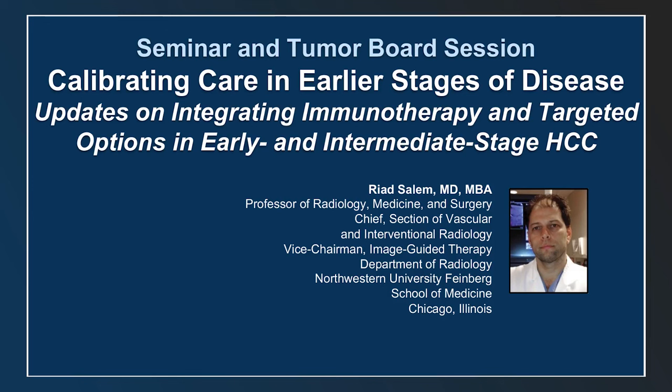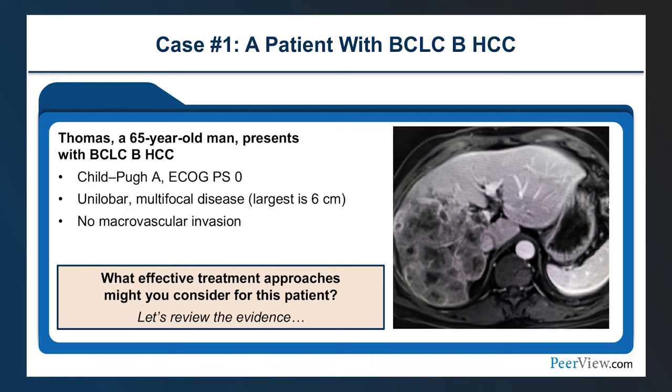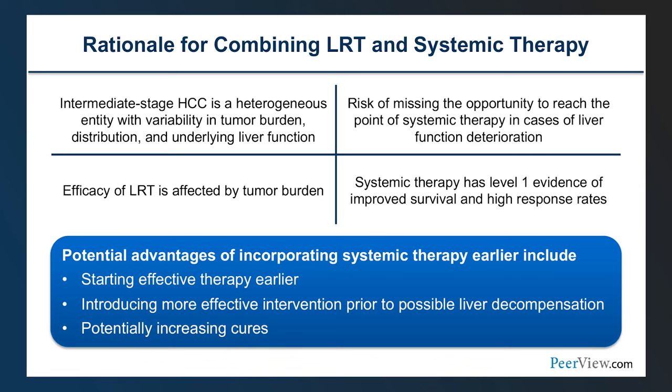Let's talk about integrating systemic therapies, local regional therapies, and immunotherapies in early and intermediate stage HCC. Thomas is a 65-year-old patient presenting with BCLC-B disease, good liver function, Child-Pugh A, performance status zero, unilobar multifocal disease, and without portal vein thrombosis. Intermediate HCC is a very heterogeneous patient population, spanning from small multifocal disease to multifocal bilobar disease — very variable from tumor burden and liver function perspectives.